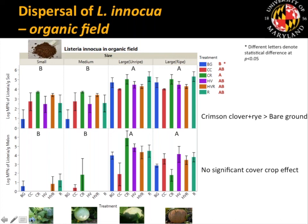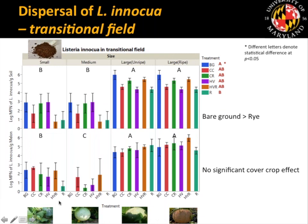We did see a cover crop effect in the transitional field, where bare ground had higher Listeria than rye plots. However, in the organic field we saw the opposite — higher Listeria in the crimson clover and rye plots than bare ground. We don't think this is a significant finding, as differences were not large and results were inconsistent. The overall take-away is that if bacteria are in the soil, it's highly likely they will be transmitted onto the fruit.